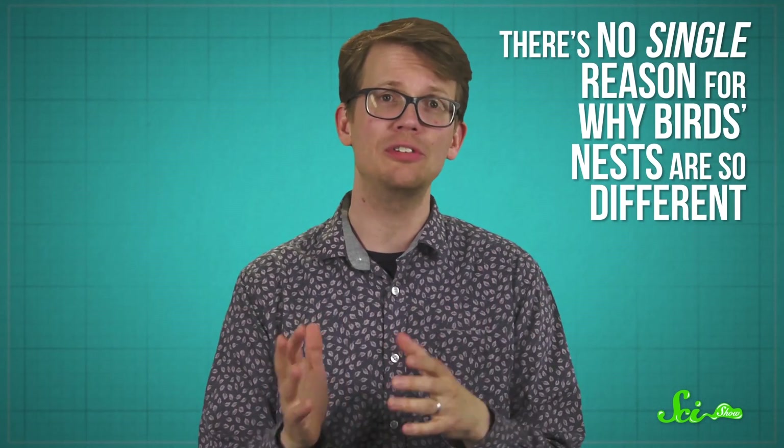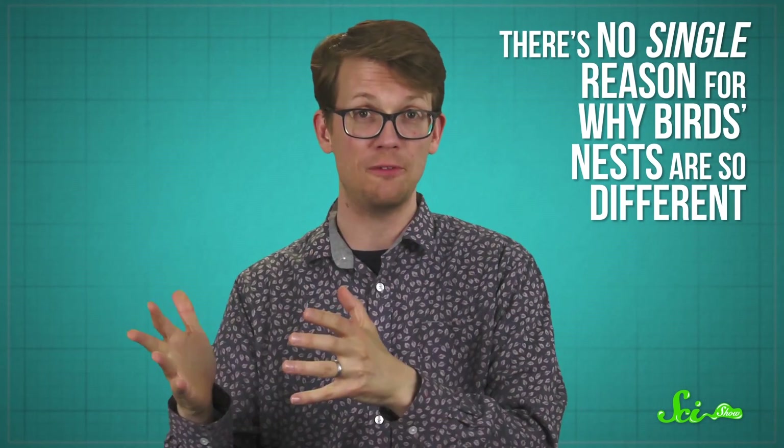When you think about a bird's nest, you're probably imagining some twigs stuck together on a branch of a tree. And that is definitely a type of bird's nest. It turns out, though, that there are a lot of different nests out there, with a wide variety of shapes and sizes. They don't need to be in trees. They don't even need to be made out of sticks. And there's no single reason for why bird's nests are so different.